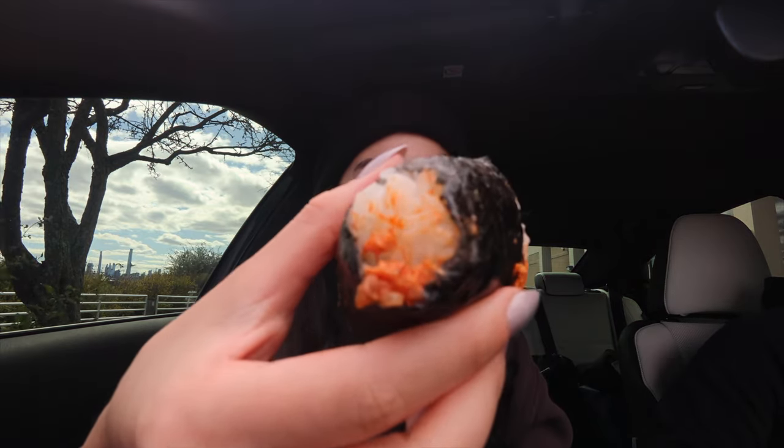Do you have napkins, babe? Spread it on me. I just like it because they make it so saucy. Let's taste the fried chicken. You first.